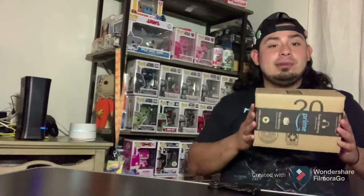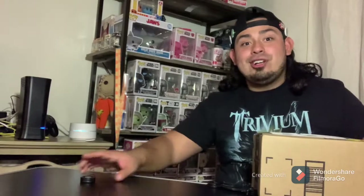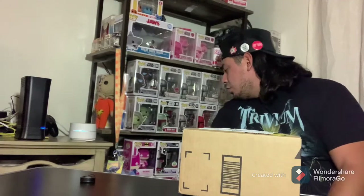Thank you to everyone for being patient. This is going to be awesome and sick — I'm very excited. Most of y'all know who it is and most don't. But enough talking, let's do this. I'm very happy to add this to our collection. It's actually going to be our third Amazon exclusive in our collection.